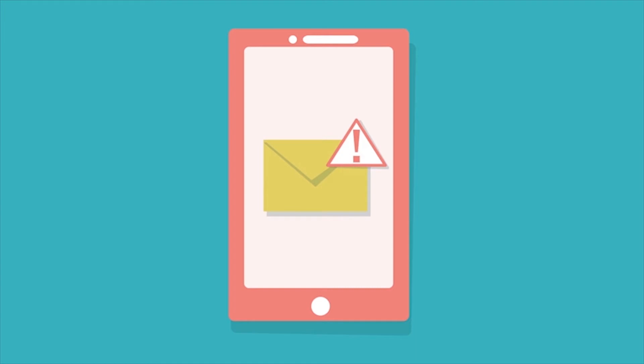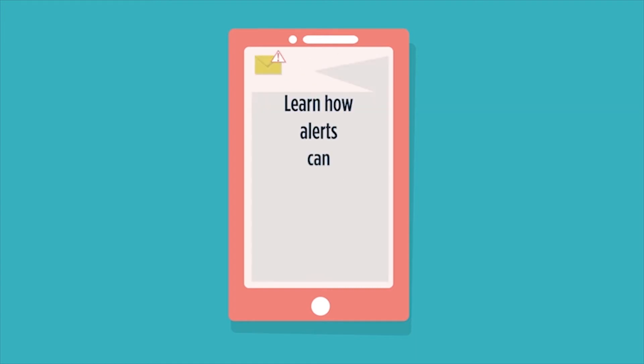Visit our website or stop in to ask about how alerts can help protect you from fraud and keep you informed about your accounts. Now is the time to turn on the power of account alerts.